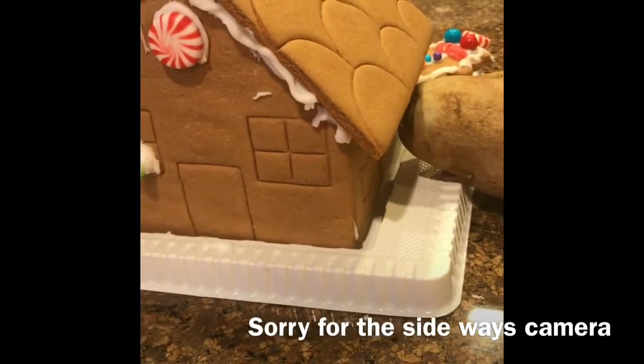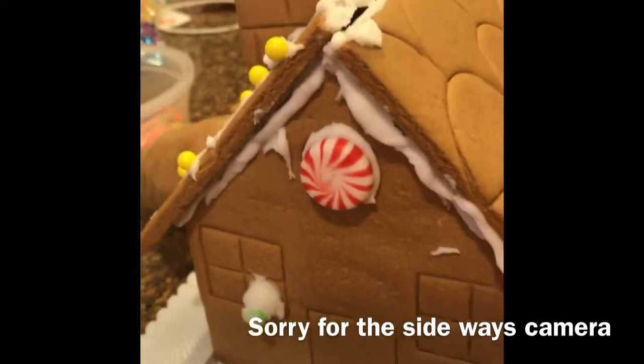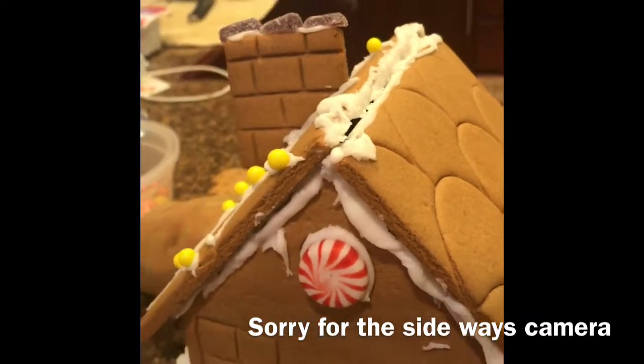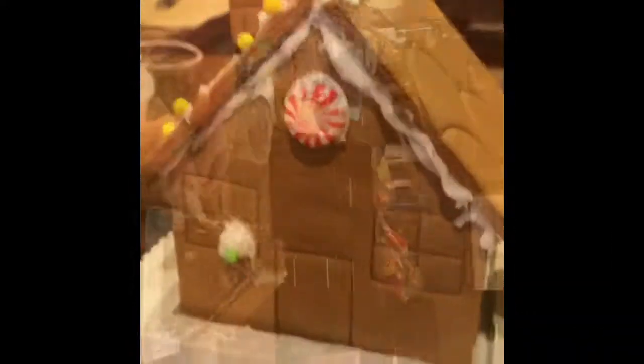We are ready to do the gingerbread house decorating. We're gonna go into timelapse for my part, then cut to his timelapse. See you there.